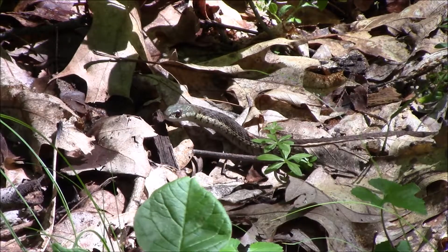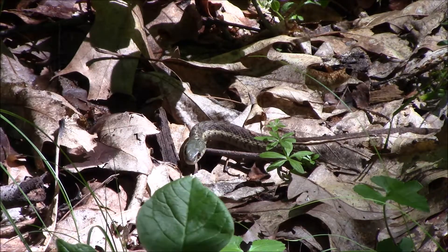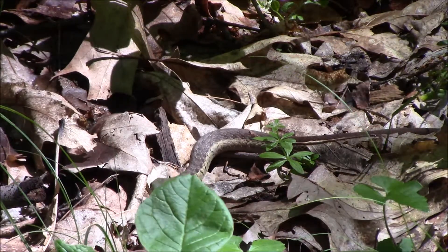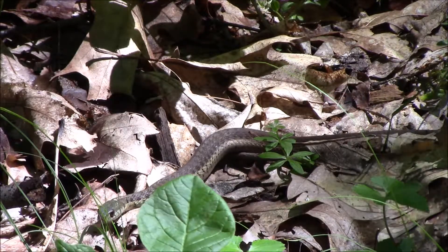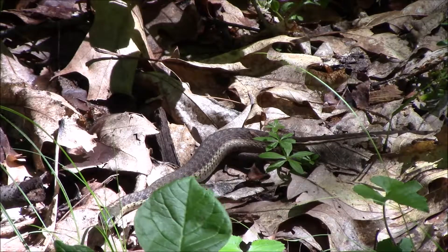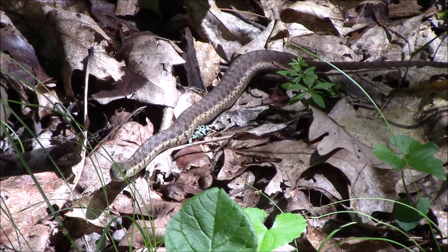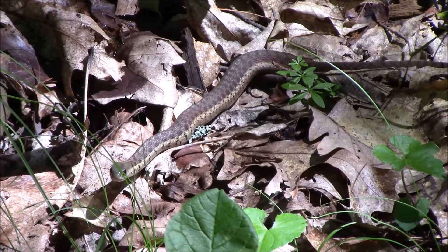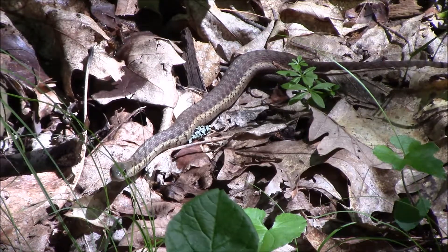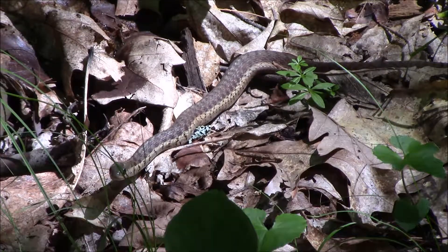Notice the flickering of the tongue — this is how they smell, by tasting the air. Also notice the round pupils in the eyes. In this general region, that is usually an indicator that they are non-venomous. However, that rule of thumb may not be true in all parts of the world. Unlike this snake, a venomous snake usually has slits for pupils. Also note that this snake's head is about as wide as its neck. A venomous snake has a larger triangular shaped head caused by venom glands where the cheeks are. Again, this rule of thumb is not necessarily true in all parts of the world — one exception in North America is the coral snake.